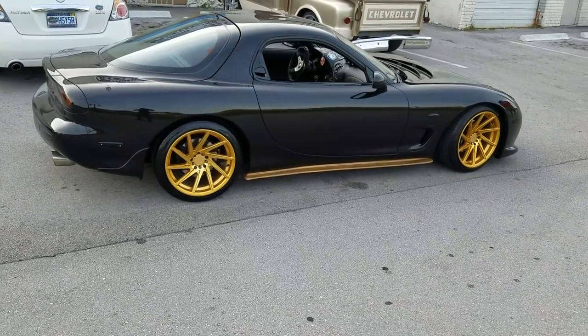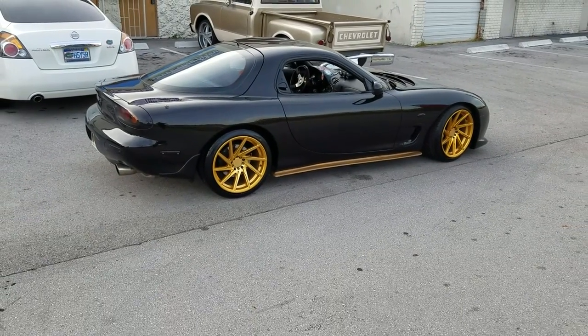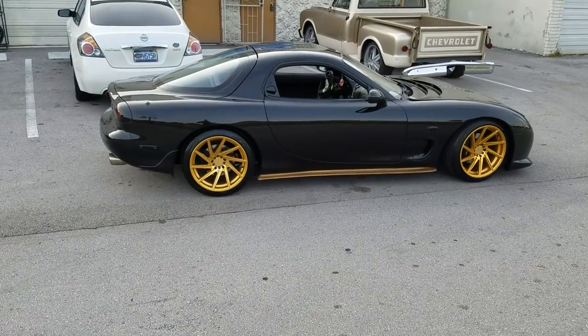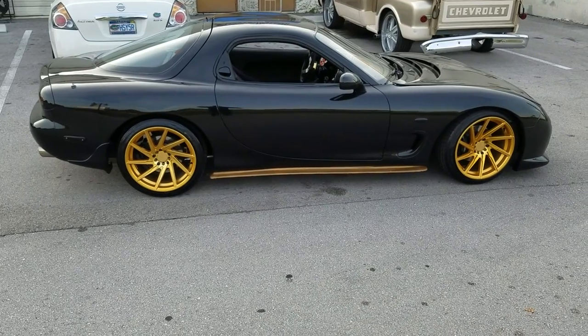Fits over the brakes, great looking wheel, came out really nice on this car. You can find these wheels online at DublinTires.com or call us at 877-544-8473. This is your boy KB from Dublin Tires TV signing off.